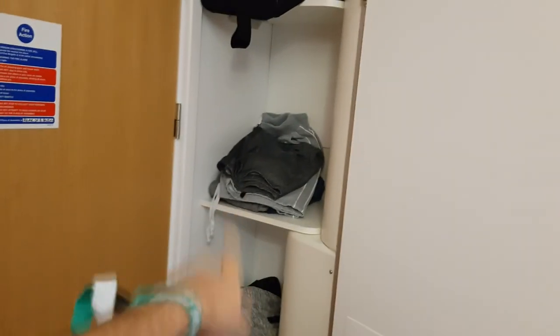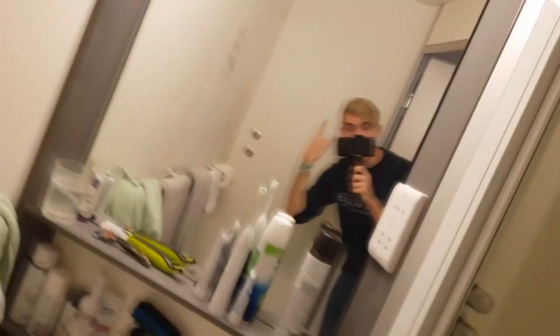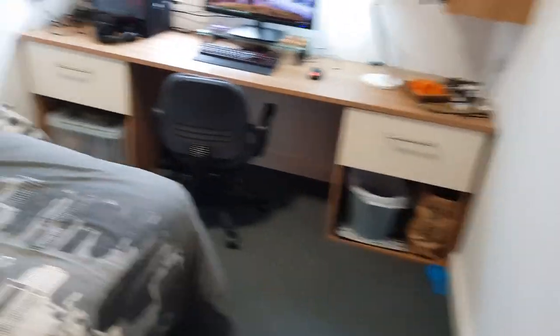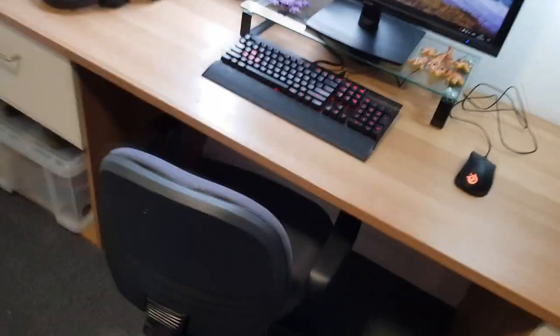Wardrobe — pretty standard. Shoes, shorts, and bag — gym bag. Bathroom, toilet, shower stuff. Nothing too interesting to be honest, but some of you might care. Got the bin, standard.